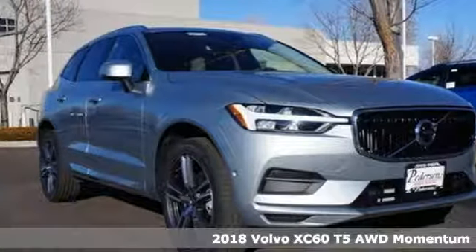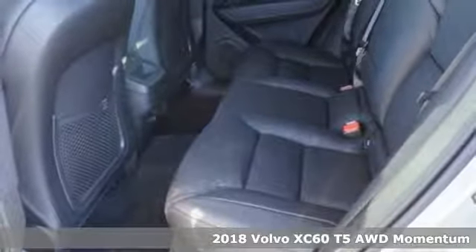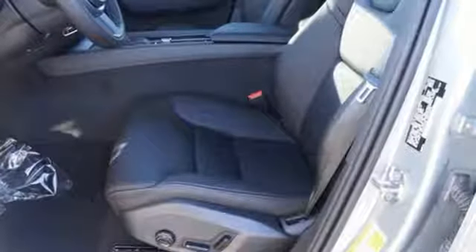Here's a 2018 Volvo XC60. This XC60 is a smooth and simple taste of Scandinavia, loaded with the features that make life easier and safer. It comes with great features you'll love.